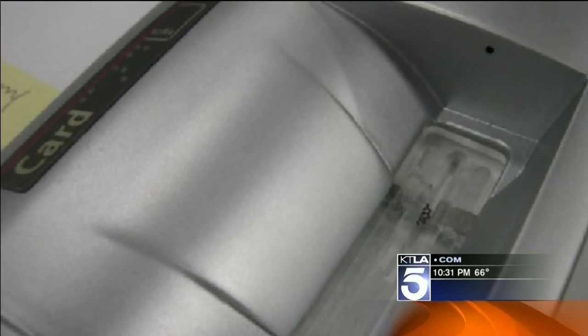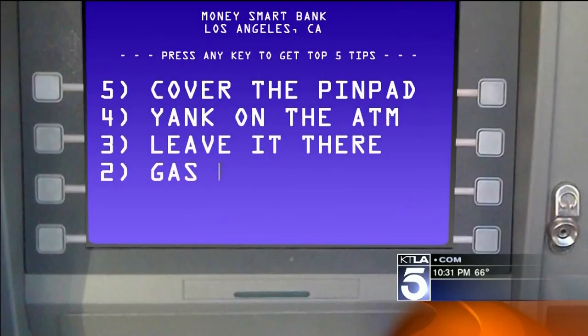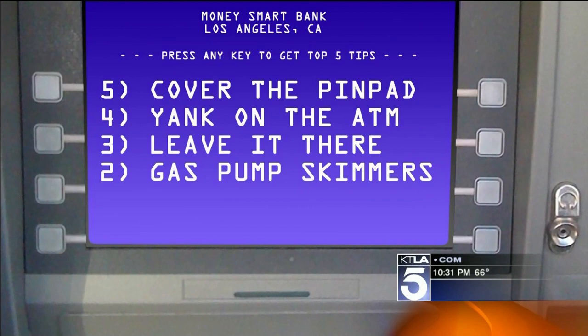Professional-grade skimmers sell on internet forums for up to $10,000. You don't want to anger a crook who could be nearby — just take a picture. Number two: beware of gas pump skimmers as well. Those are much harder to spot because crooks can get inside the pump.